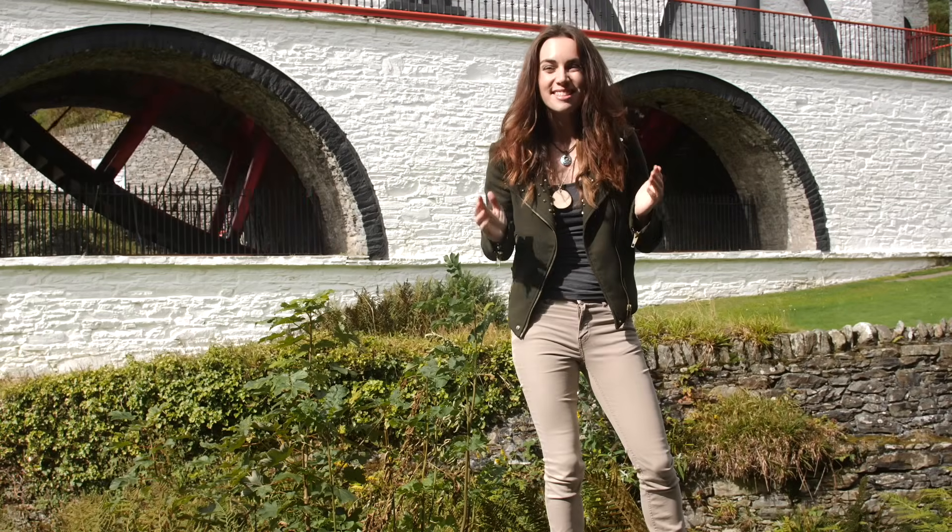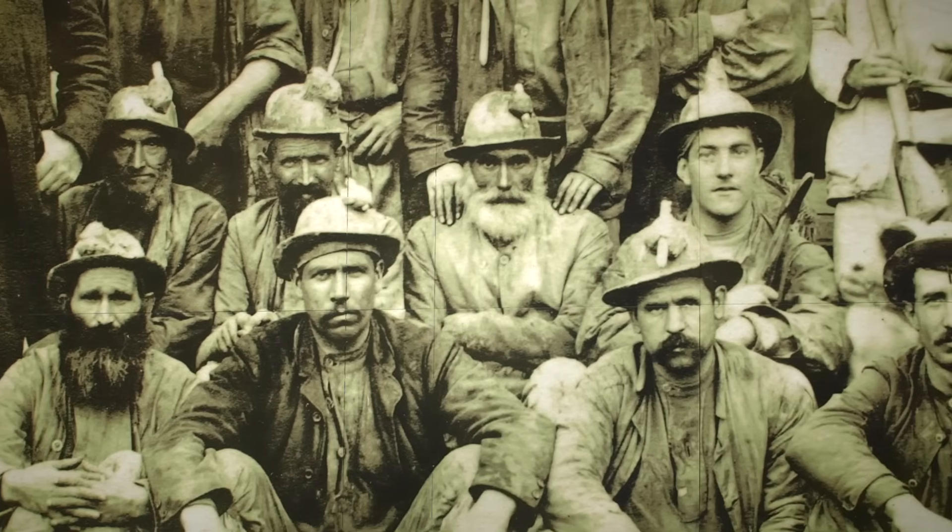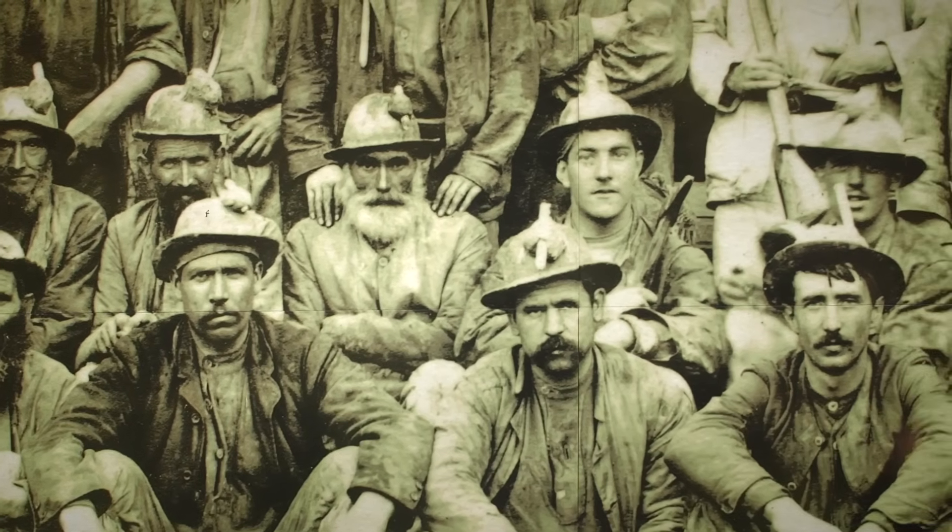This wheel is over a hundred and sixty years old and was built at the height of the Industrial Revolution as a way to pump water out of the Laxey mine shafts.